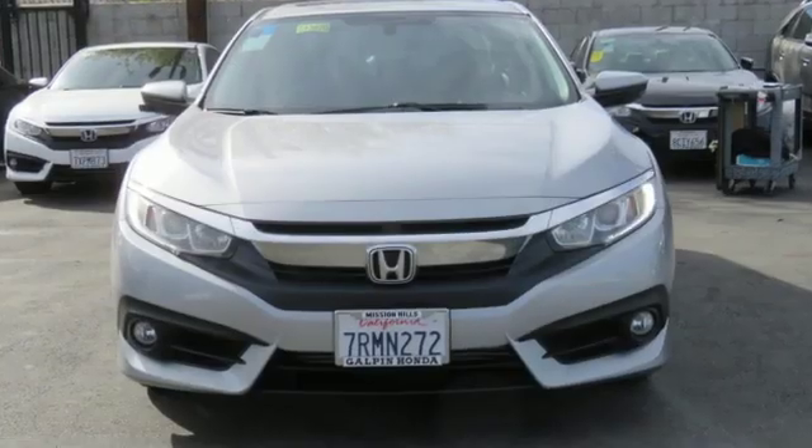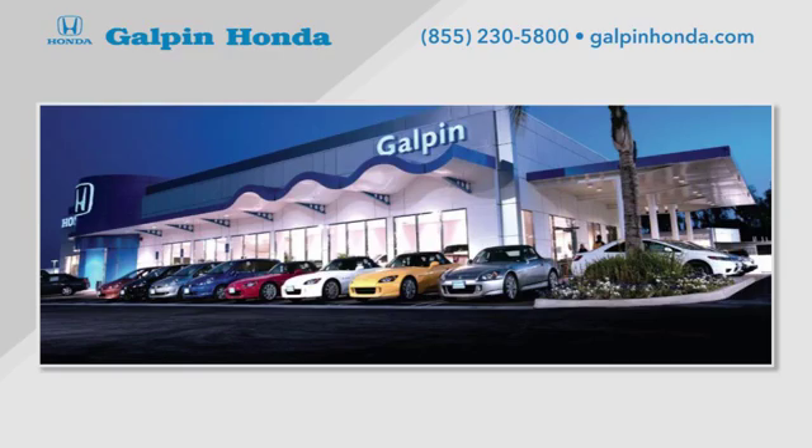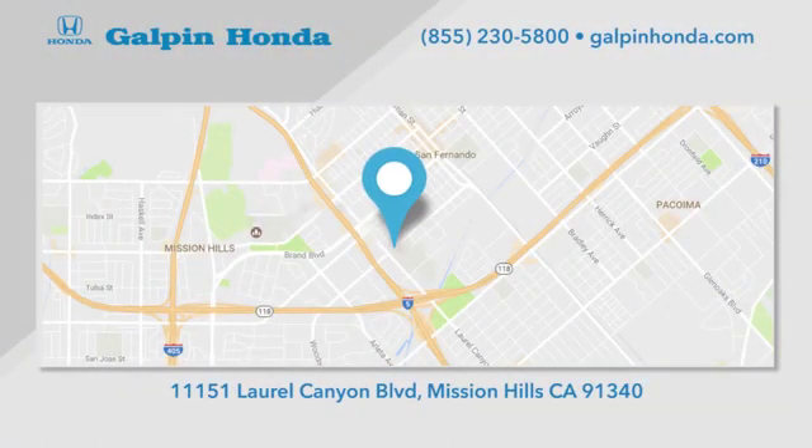Enhance your driving experience with this stylish Civic today. Call, click, or stop in to Galpin Honda, a proud member of the Galpin Motors family. We're conveniently located in Mission Hills.